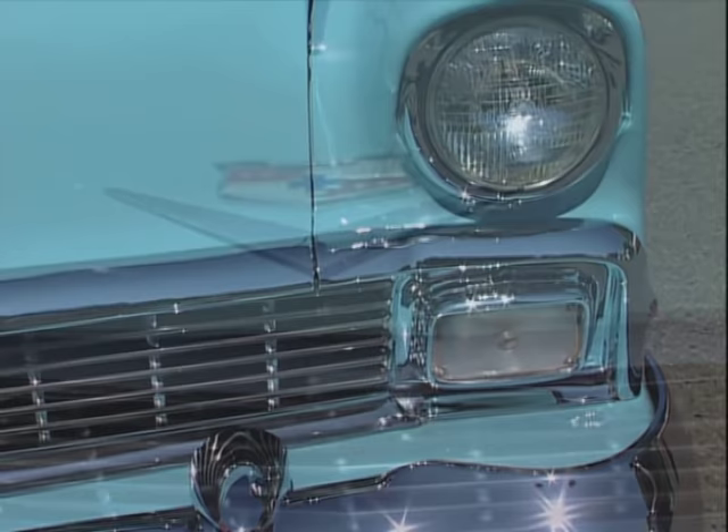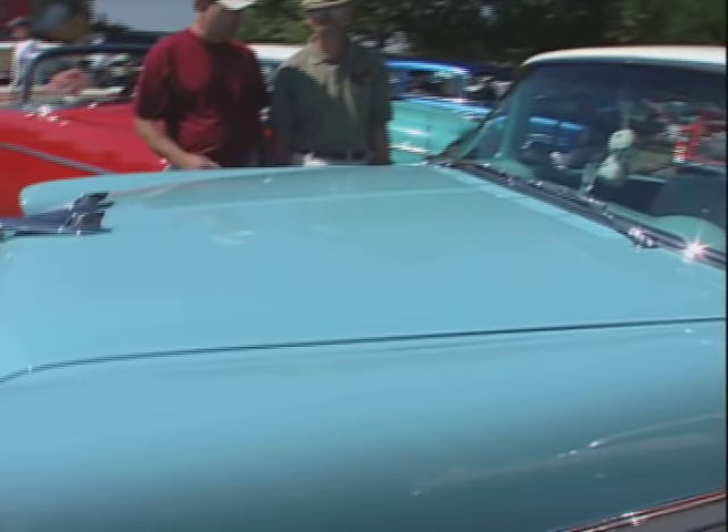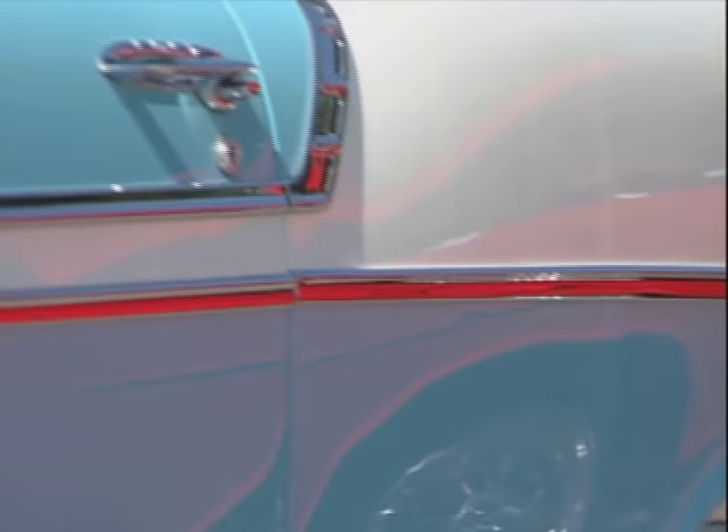I started working on it, and then I had to raise a family — yeah, that slows you down. But we got it back together. Did you have to do everything? Yes, I did everything from front to back. The color is Nassau Blue and India Ivory — it's a stock color, but it's a somewhat rare color.